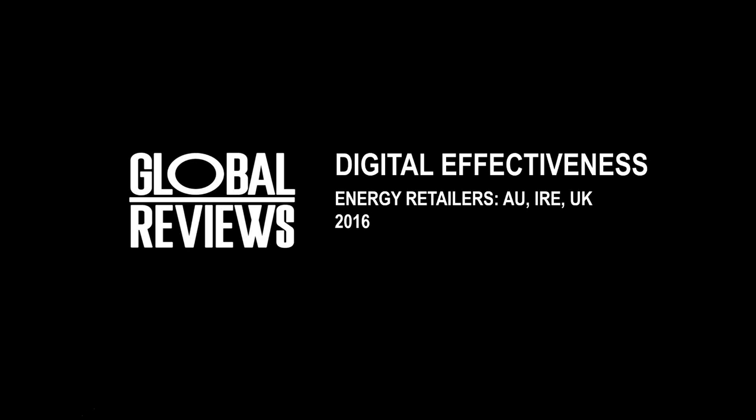Hi everyone. Thank you so much for joining us today for our Global Reviews Energy Provider webinar. Today we're going to be sharing some of the results and insights with you across our Australian, Irish and also UK studies collected this year. My name is Leah Purdy. I'm a Principal Client Advisor at Global Reviews. We've got quite a lot of content to get through today, but really excited to share some of these results across the three regions with you.